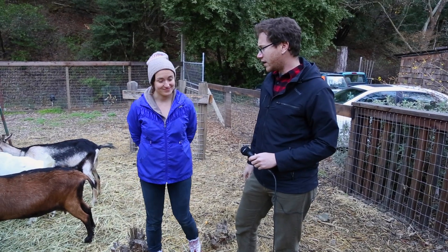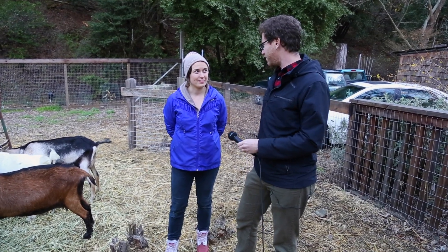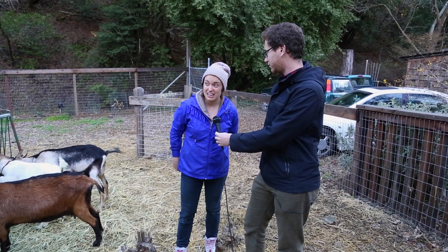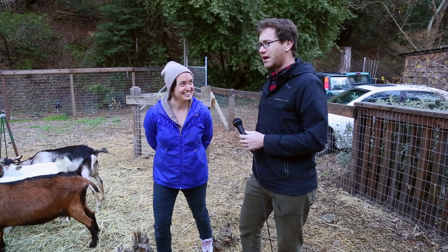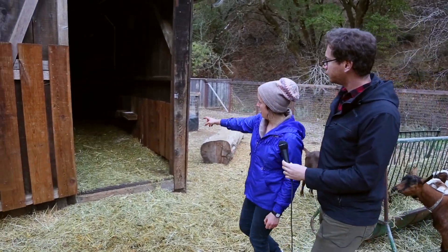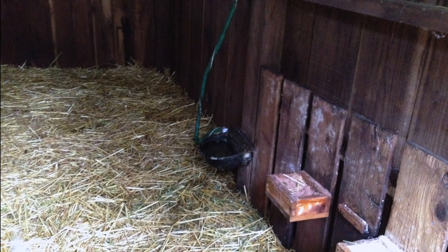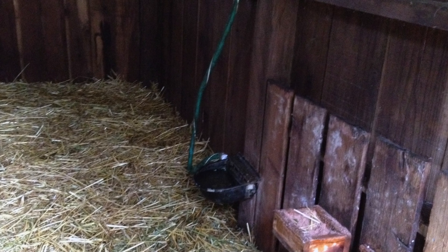Alright, so the goats are eating, but where do they stay at night — where do they stay safe? When the sun goes down they stay safe inside the barn, in a place called their bedroom. We close the door and there's water for them. Where do they get their water? They get their water from a little water bucket on the side of the barn right there. Oh, I see there's a hose hooked up to that bucket — why is that? It automatically refills every time the goats drink some water.